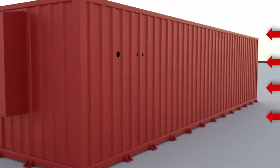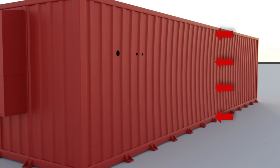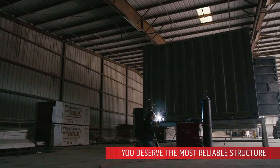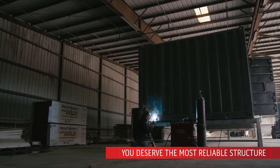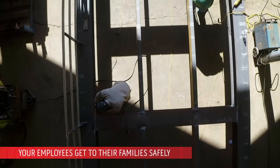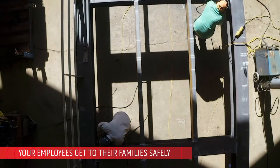Steel has flex, and our tested Redguard design brings strength to your building. We believe you deserve the best, most reliable structure, and we understand that you need to protect your employees to ensure that they get home safely to their families every night.